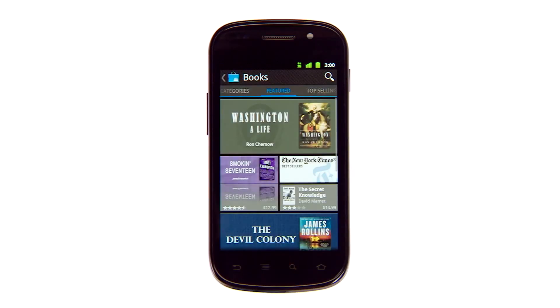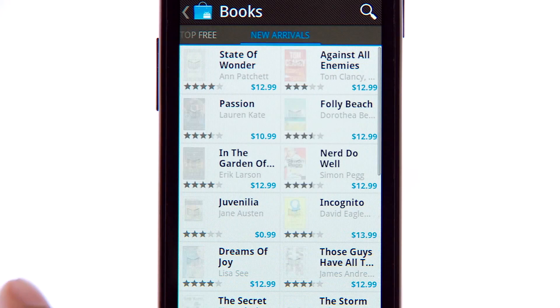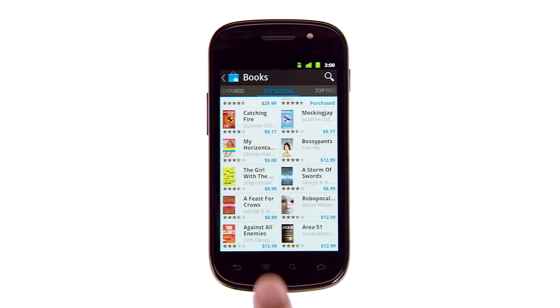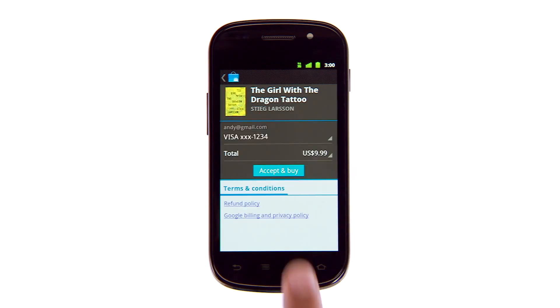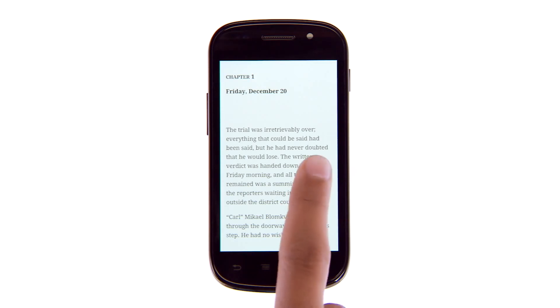The new Market app also brings the world's largest collection of digital books to your phone. Check out bestsellers or new arrivals. With over 3 million titles to choose from, there's always something to read. Buy a book and just start reading — no wires, no syncing.